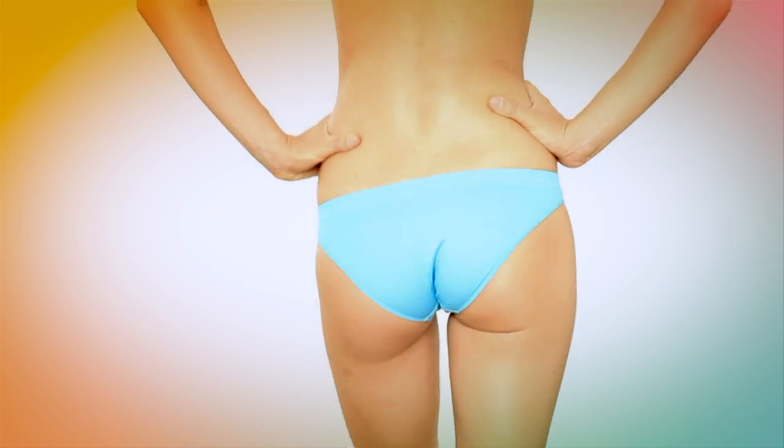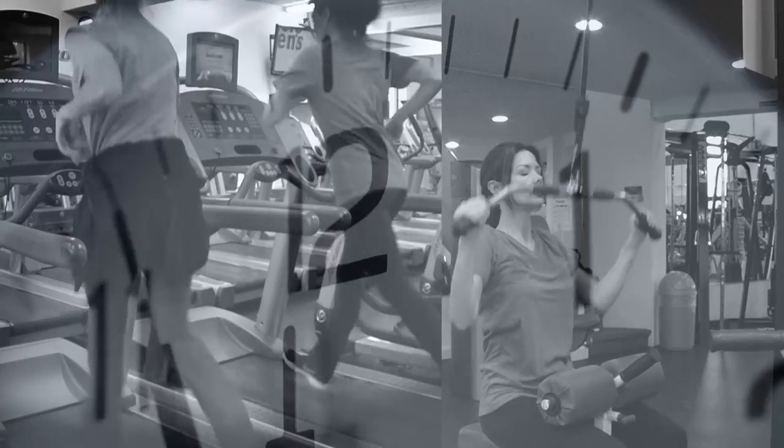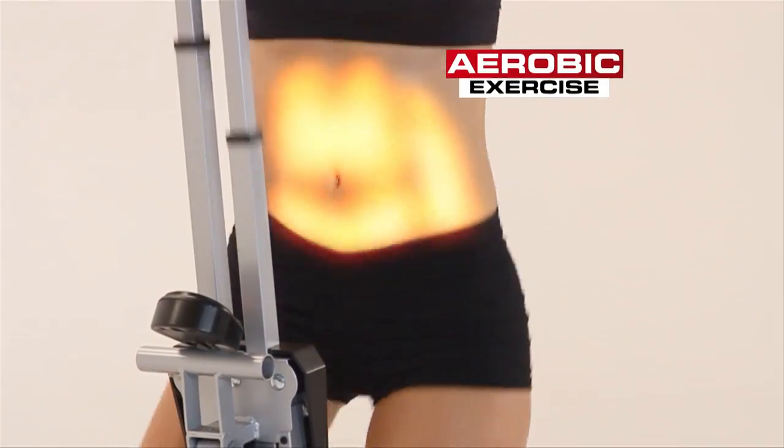We all want that firm, rounded booty, but butt-busting lunges could strain your back and some machines at the gym work only one body part at a time. Here's one machine that works your entire body, combining weight resistance, muscle toning, and aerobic exercise.